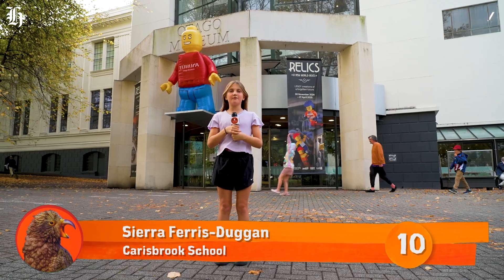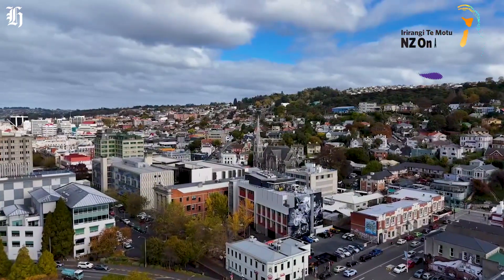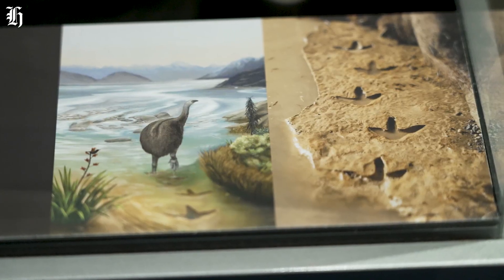Kia ora, this is Sierra reporting for Kea Kids News. We're at Te Hera Otago Museum and we're here to go on a mighty moa hunt and to see amazing moa footprints.